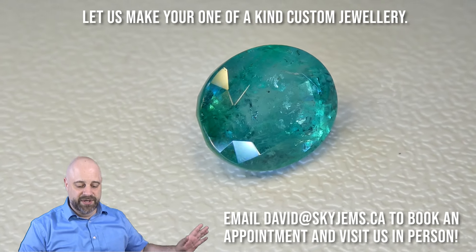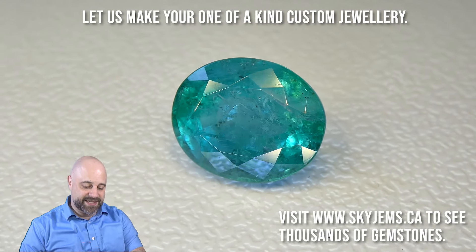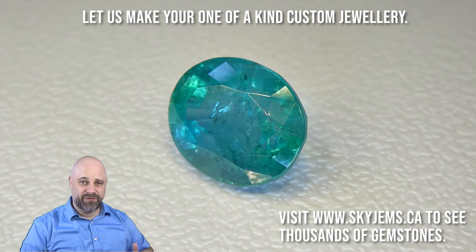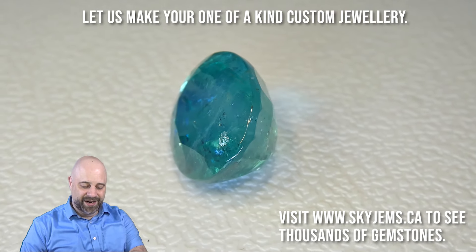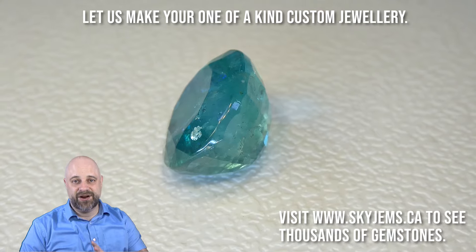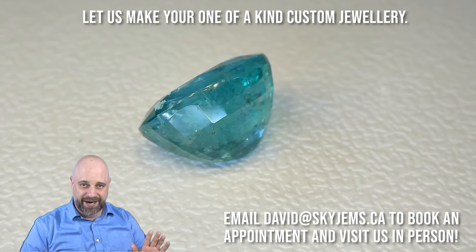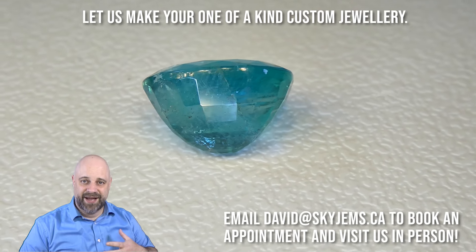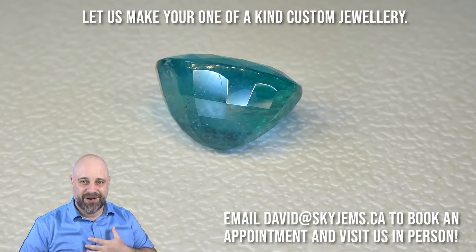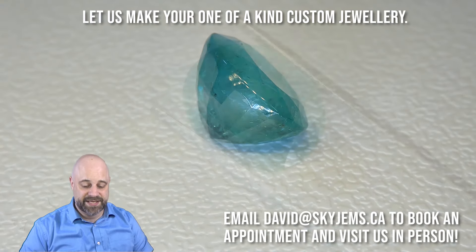The value that you're getting dollar for dollar on this stone is incredible. Please go take a look and see what you're going to pay elsewhere — I'm positive you're going to be back. This is a big, beautiful gem that is going to make a truly incredible piece of jewelry. I'd love to see this specific stone go into a gorgeous, show-stopping cocktail ring — the kind of piece that gets a lot of comments and compliments.